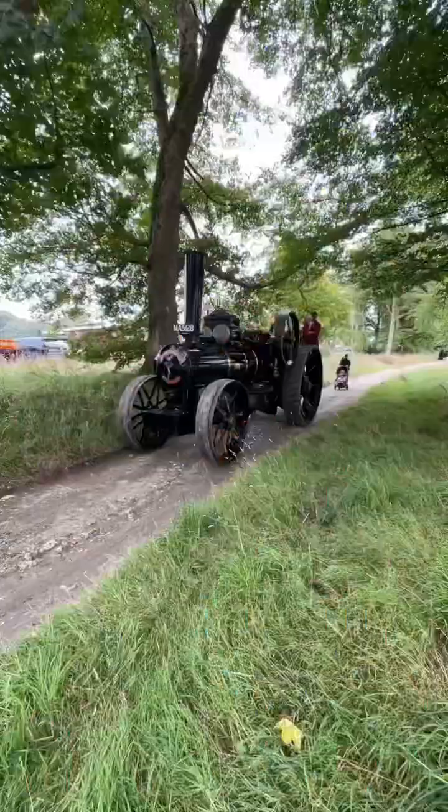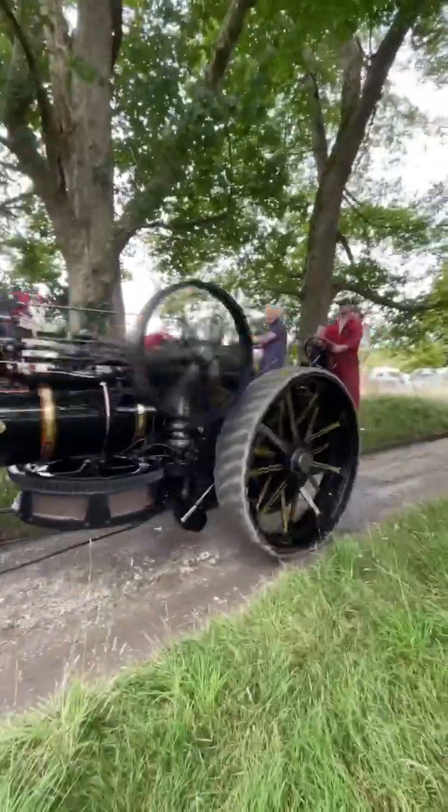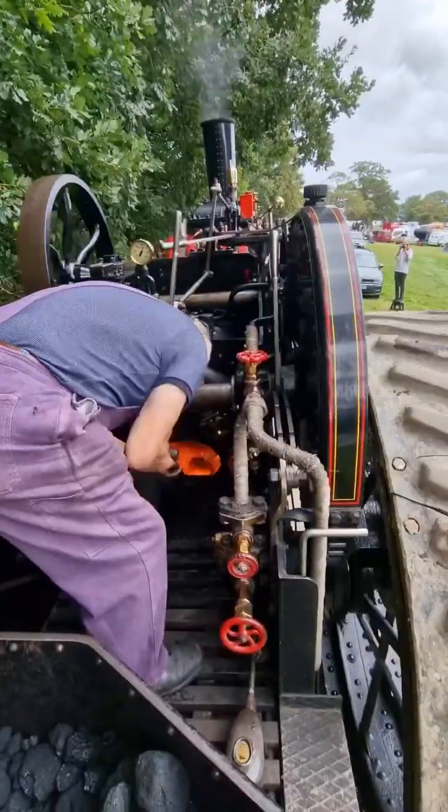That's hard work. Here I am moaning about how hard it is to steer, but Jeff's doing all the real hard work — keeping the water topped up, stoking the fire, and of course stopping us from crashing into anyone.